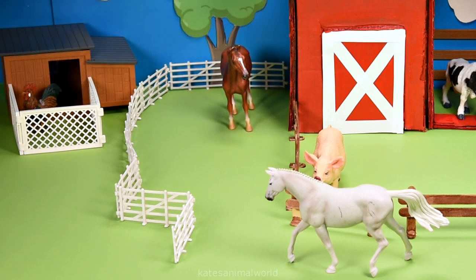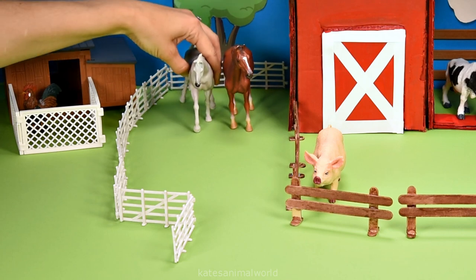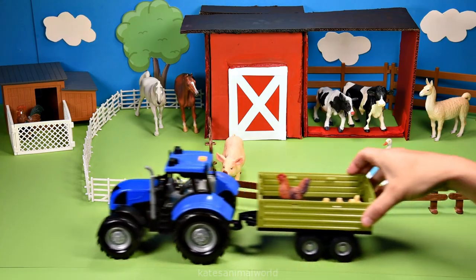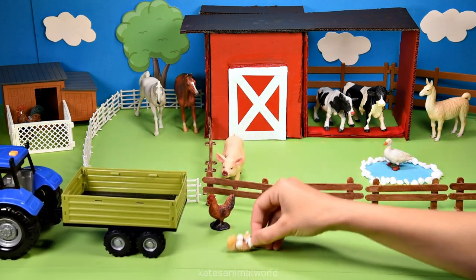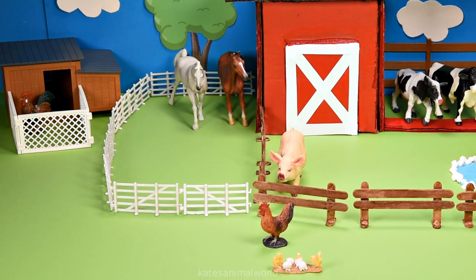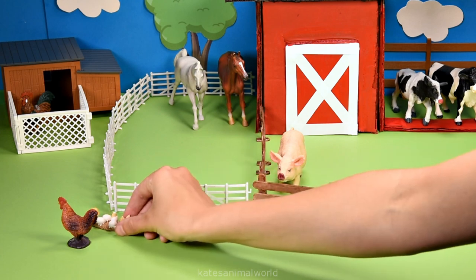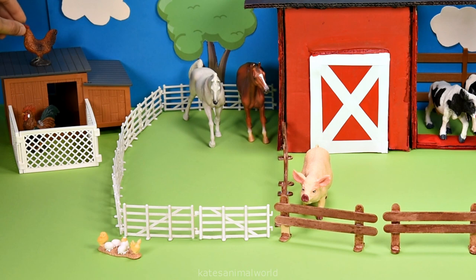Let's pop them together so they can spend some time with each other. Don't forget to close the gate. Who's in the back of the tractor? It's a chicken and some chicks and some eggs. This chicken is a hen because they have a smaller red comb on the top of their head.